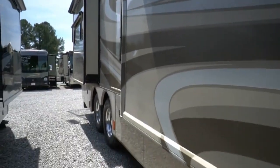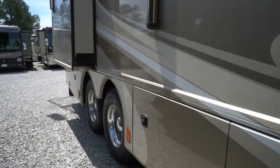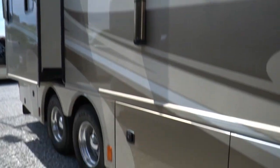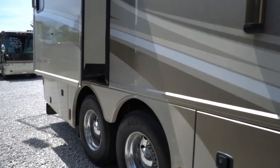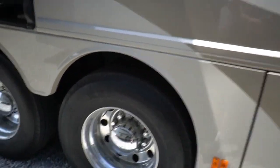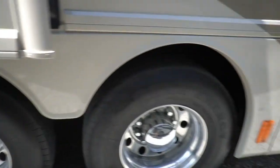A beautiful rig with only 56,000 miles. Got that big high torque Caterpillar C9 400 horse engine with 1,150 pound feet of torque. Sitting on Michelin tires all the way around — still got the tabs on them, a lot of meat left on those tires folks.